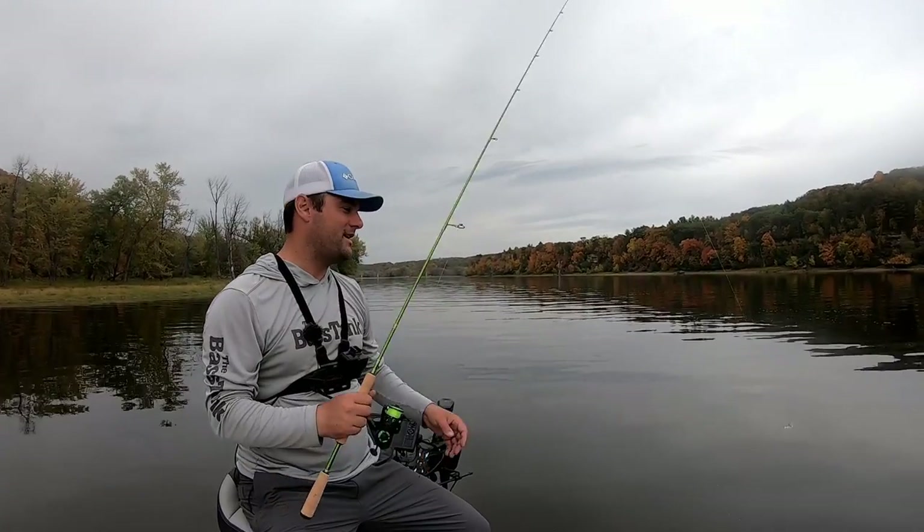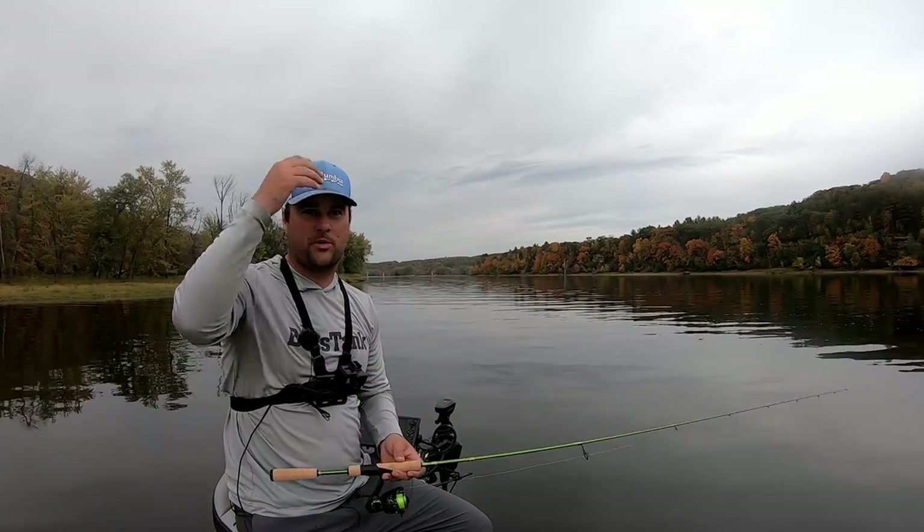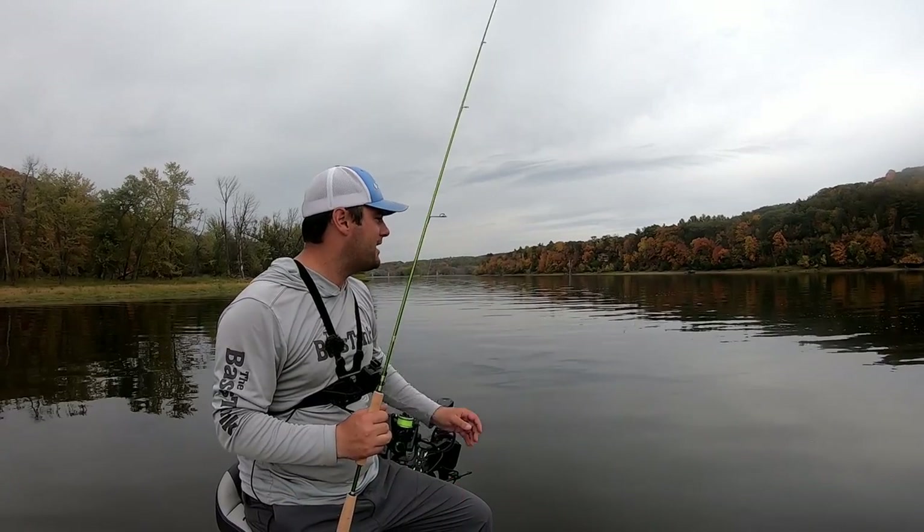We've got a little bit different video today. I was searching around for some crappie up on this far part of the river and I ran into a big pile of walleye. Don't you hate when that happens?